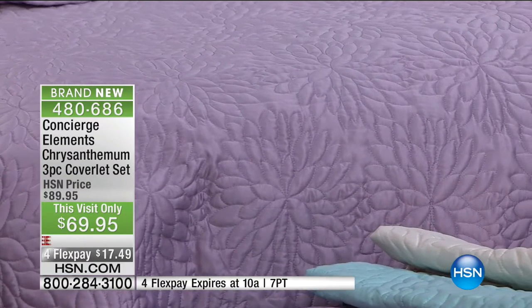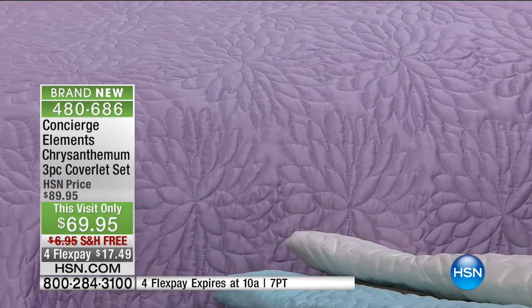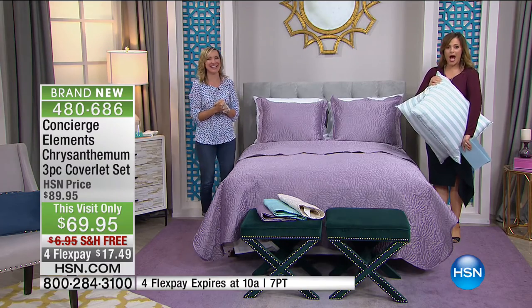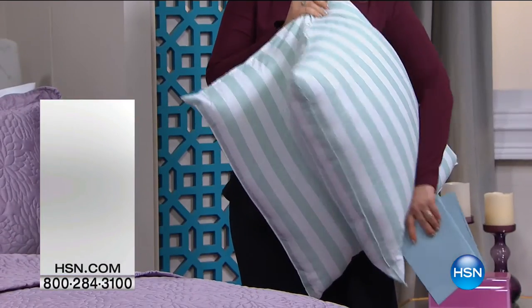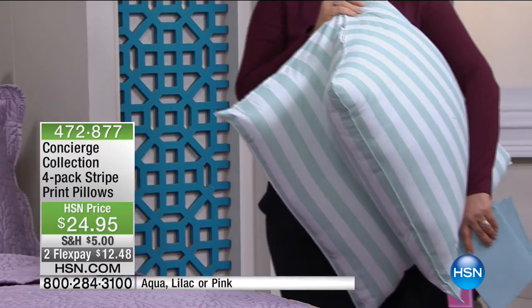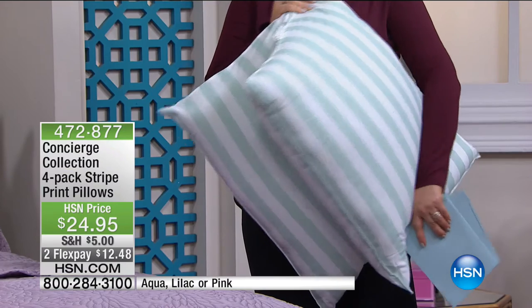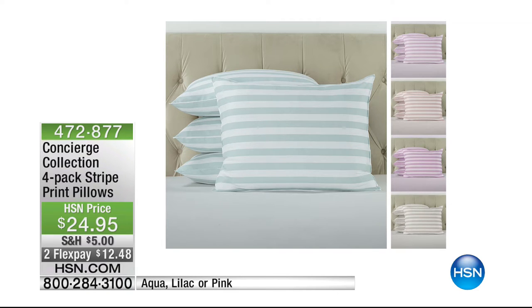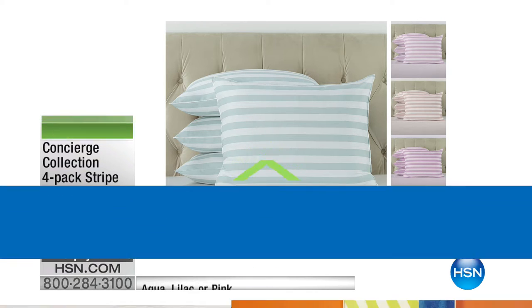Colors available are aqua, lilac, and pink in the striping. These are microfiber-covered, machine-washable pillows. FlexPay at $12 to refresh all the pillows in your room right now. Item number 472-877. We're talking about some bright ideas for you here at At Home.